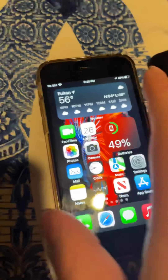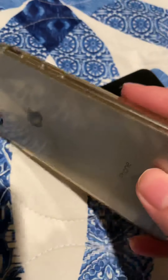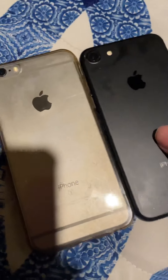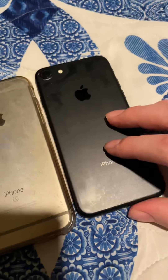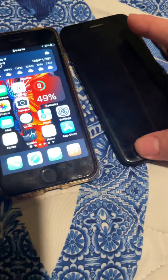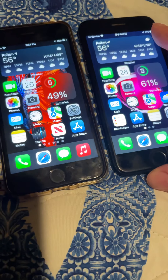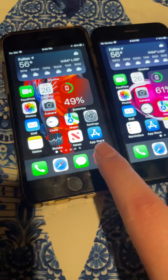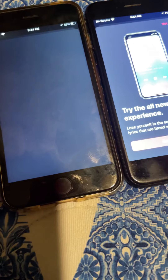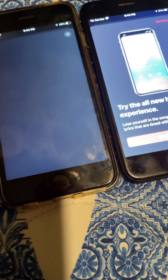Now let's compare the phones to each other. Feels like the 7's getting a little bit warm. You can see the 6s still has a headphone jack while the 7 does not. Let's try Apple Music in 3, 2, 1, go. 7 definitely loaded that first.